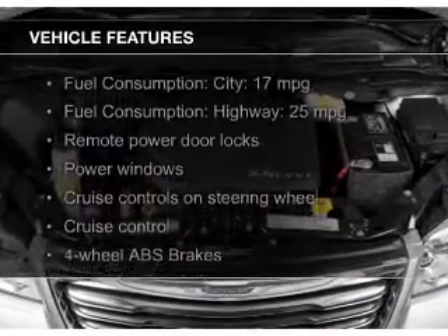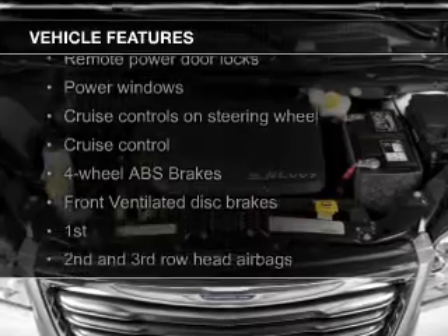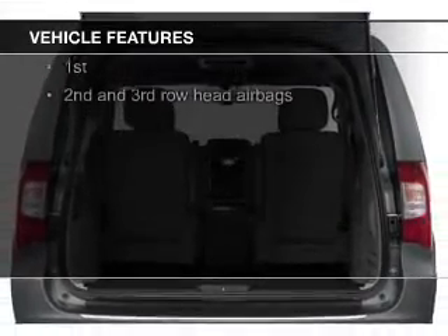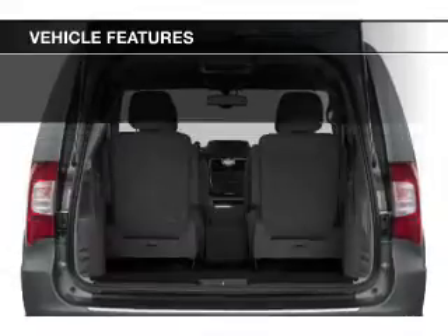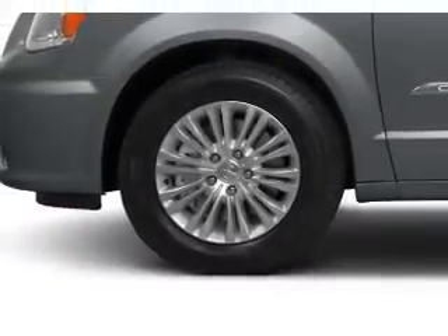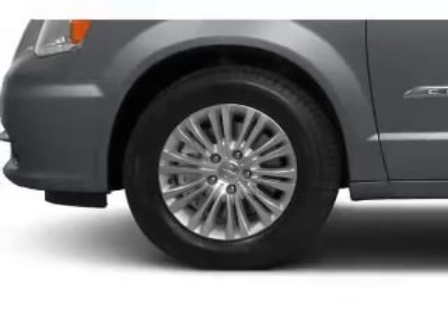The features include electric trunk, leather seats, Bluetooth connectivity, Sirius XM satellite radio, digital audio input, steering wheel controls, a DVD system, aluminum rims, dual temperature control, and automatic climate control.